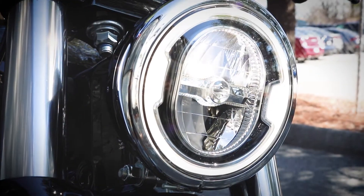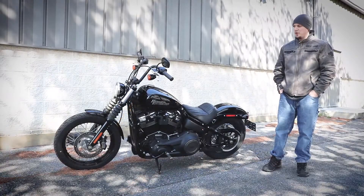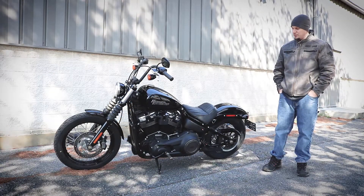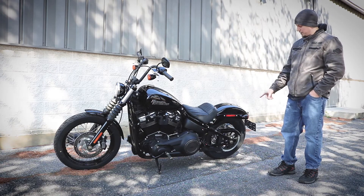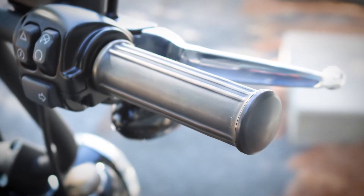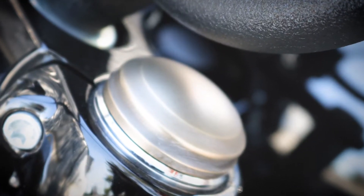It also comes standard with an LED Daymaker Harley-Davidson headlight and laced wheels. As a bonus, we added the all-new brass collection to the foot pegs, swing arm covers, front and rear axle covers, hand grips, gas cap, timing cover, and triple-tree covers as well.